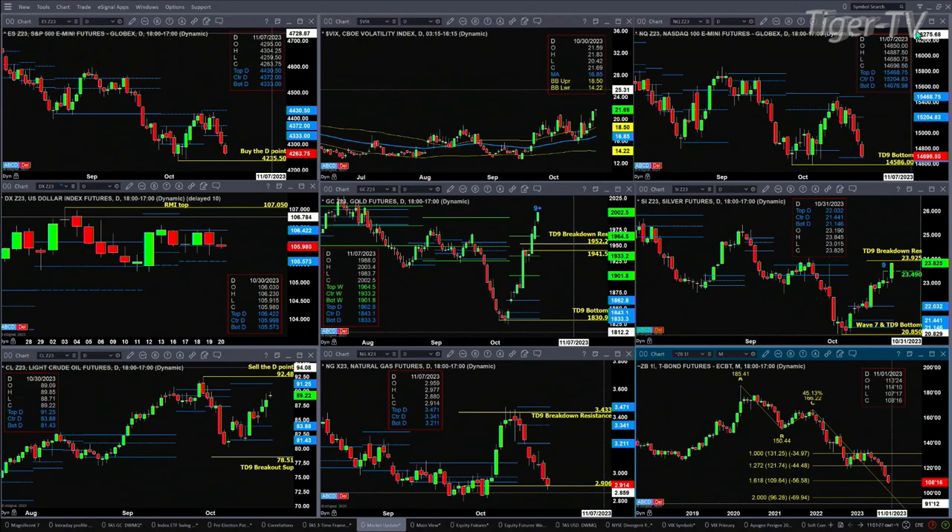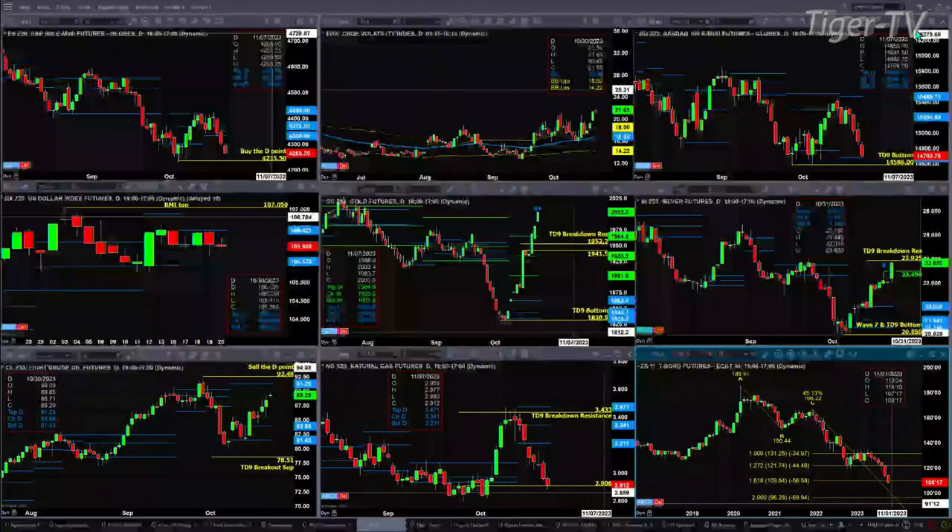The US dollar index isn't really doing a whole lot, so it's not impacting the markets. Gold is going to complete its TD9 count top today — if we start trading above that high, or close above it next week, it'll negate that signal. Silver is already suggesting, at least as of 11:01 a.m., that the TD9 count is likely to fail, with a close above 23.49. Its next area of resistance is 23.92 — if price can close above that, it's off to the races to the upside.